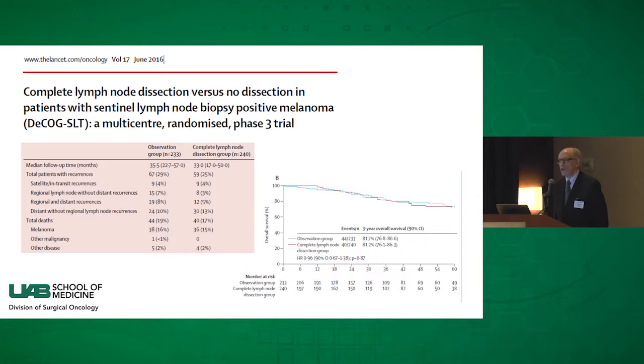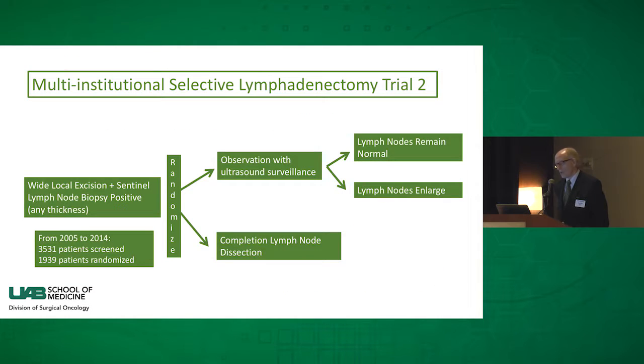It is not an easy trial to conduct — talking to a patient and saying you're randomizing them because you don't know the answer. In the rest of the world, there is the MSLT-2 trial, which randomizes node-positive patients after sentinel lymph node biopsy to observation or completion lymph node dissection. This trial completed accrual in 2014 with almost 2,000 patients, and it is powered to detect a difference of that magnitude. With follow-up now over three years, we expect a publication within the next six months that will give us the answer.